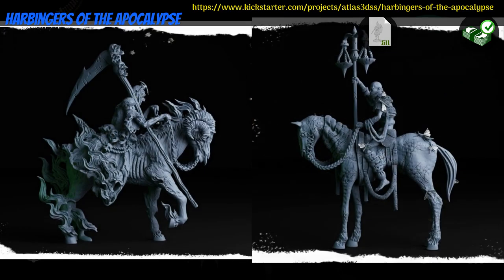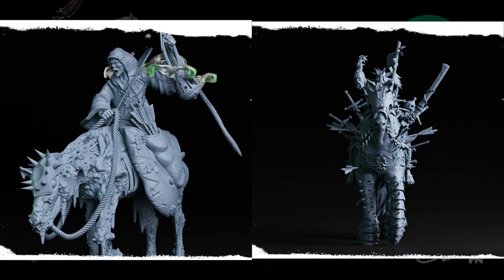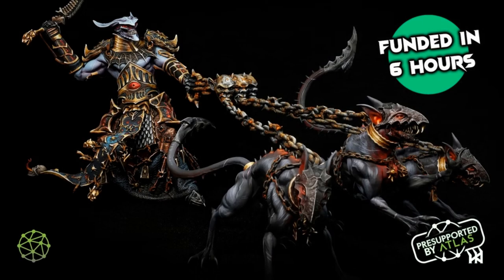Harbingers of the Apocalypse — printable statues by Atlas of the United States, their 2nd Kickstarter campaign. This set includes 6 models: Lucifer the Full Horseman, and Abaddon the Dog Walker. You can get 1 model or the whole set, and you can also get a commercial license. This campaign ends on July 31st, with rewards expected in August.